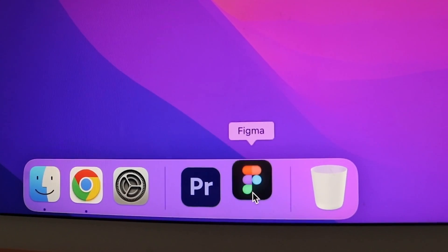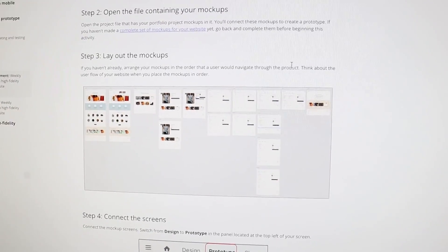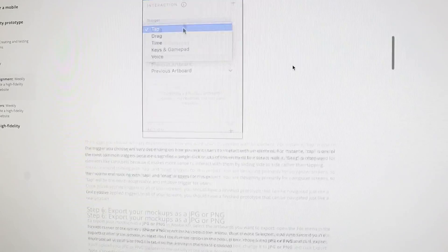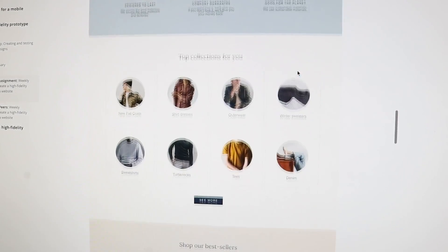The first portfolio piece is in Figma — it's to create an app. Course six is a new project focusing on the second portfolio piece in Adobe XD. It is to create a responsive website focusing on desktop and mobile, and you will also be guided through it. However, it's only one course, unlike the first portfolio piece that is spread across a couple of courses.